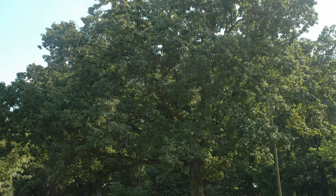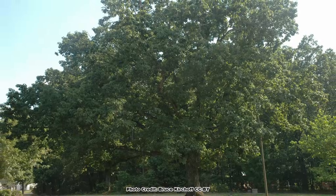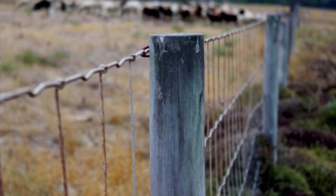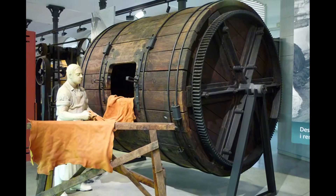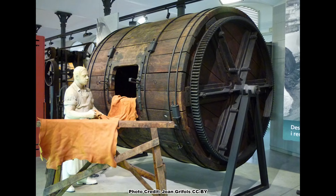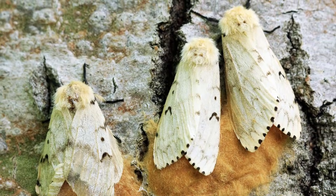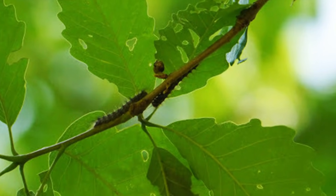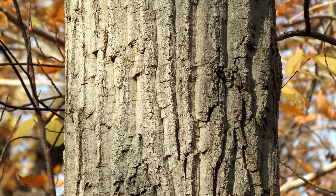Chestnut Oak is used as a shade tree in large yards, parks, and other areas with enough space for them to grow. Its wood is used for fence posts and to make cross ties, and tannin was extracted from Chestnut Oak bark for use in the processing of leather in earlier times. The caterpillars of the introduced and invasive spongy moth have a taste for Chestnut Oak foliage and have been known to totally defoliate them.